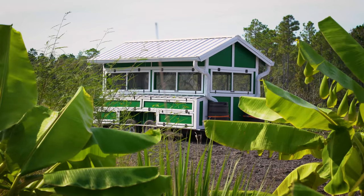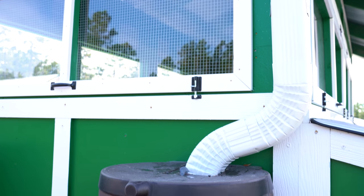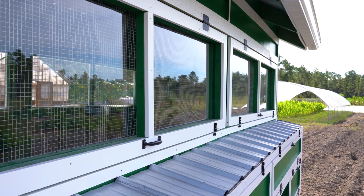Introducing the Chick Mansion by Johnny Appleseed Organic. Custom built by an expert craftsman on our Georgia farm, this massive mobile chicken coop can comfortably house up to a hundred birds.